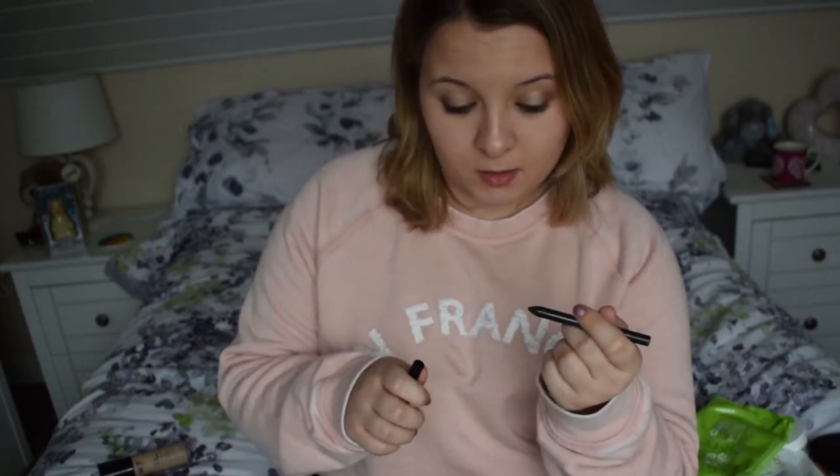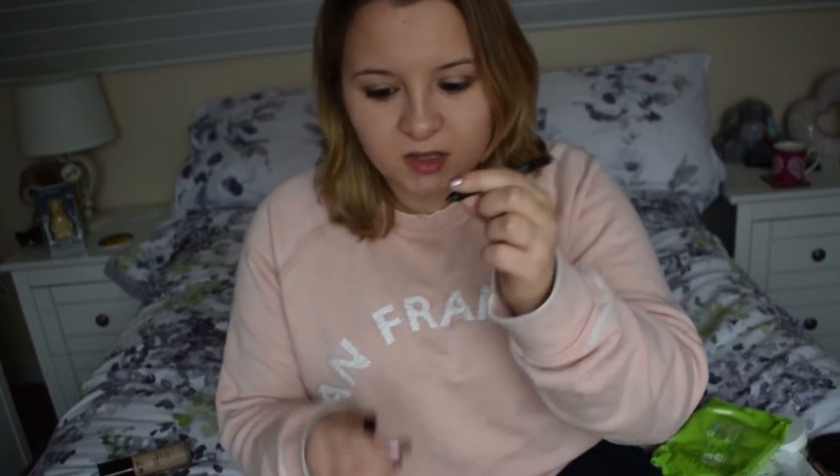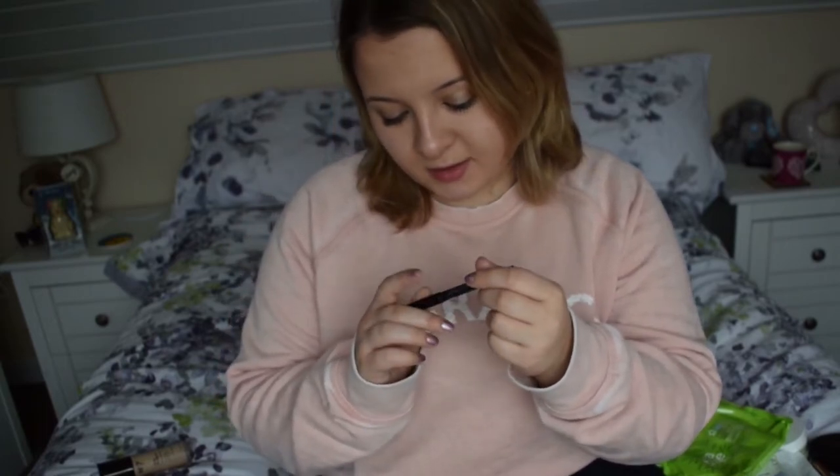I've got my eyeliner. Once again, it's a nice black colour. It's going a bit running out, but oh well. It's really good — I really love this eyeliner. It's quite small as well.